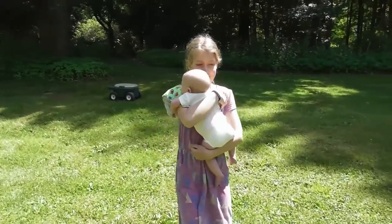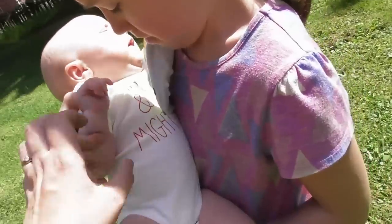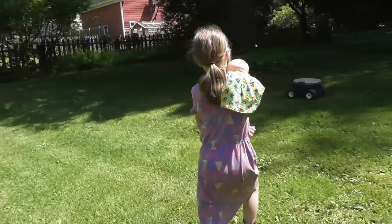What does the onesie say? It says 'tiny and mighty.' Oh, she does not feel tiny and mighty right now. Okay, I'll come and take care of her.